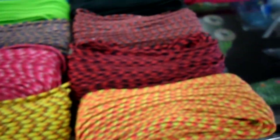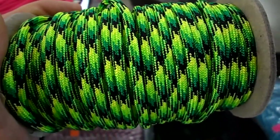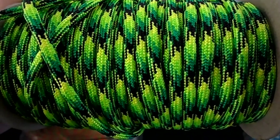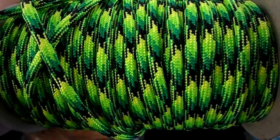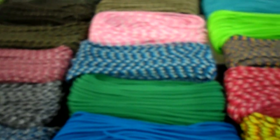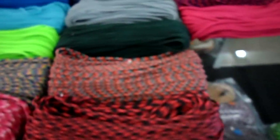All of our cord comes in that little deal right there — it's a hundred-foot spool. This is dragonfly. Dragonfly and gecko are the same colors with the exception that dragonfly has a lot more sheen — it's shiny, more brilliant, more vibrant than gecko. All of our cord is sold in hundred-foot hanks for right now, and they go for five dollars per hundred foot.